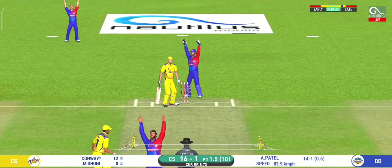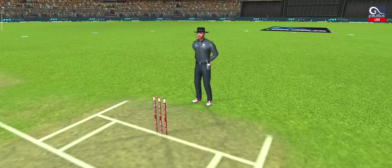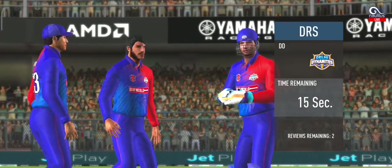Edge and taken. A brilliant piece of bowling — it took the edge and flew away to the fielder.